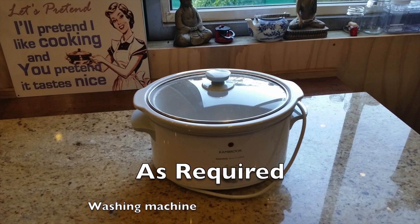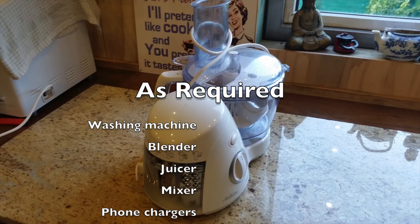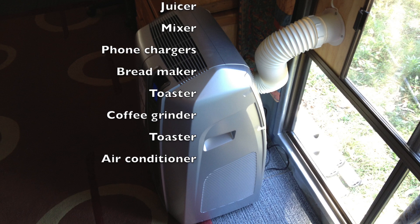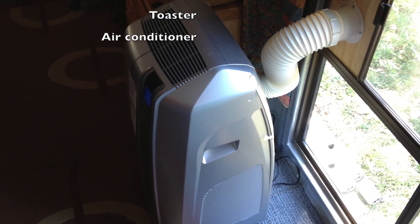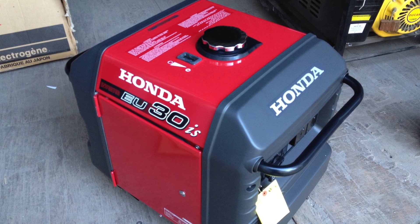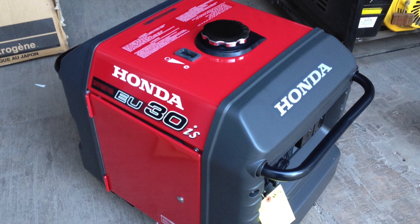We have most of the kitchen appliances that everybody else has. The only thing we ever got rid of was our microwave. And the thing that surprises people is we do have an air conditioner. My workshop is full of electrical power tools but for these I generally use the generator.